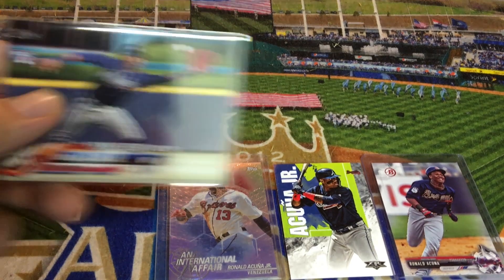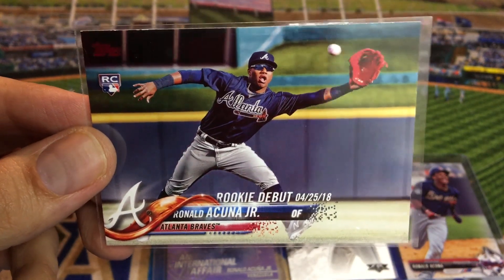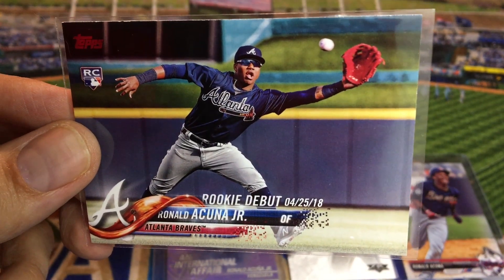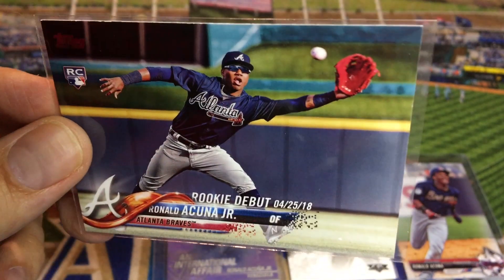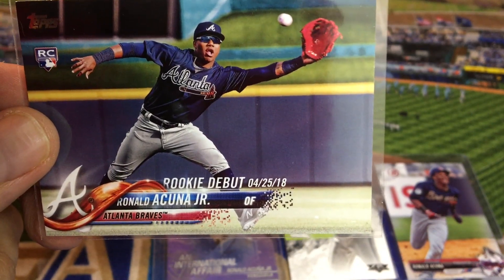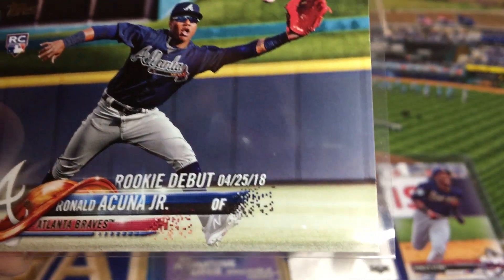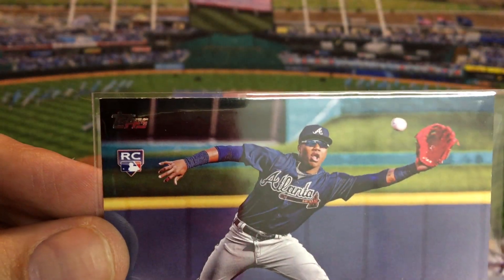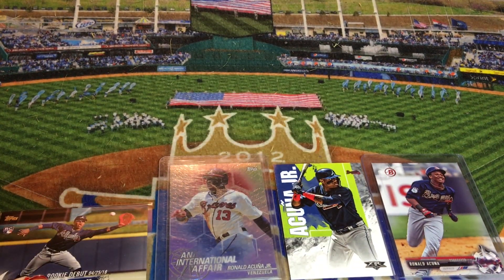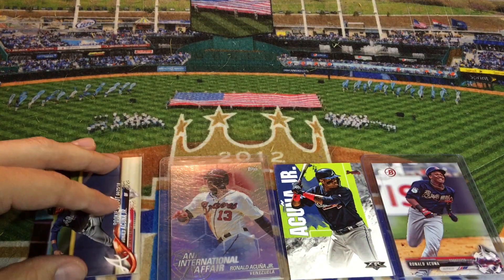Number seven in my Ronald Acuna list. This is from the 2018 Topps Update release — not the big-time card you can get out of 2018 Topps Update. This is the rookie debut version; you can see it has the date stamped on there, 4-25-18, when he made his Major League debut. This is the less valuable of the two Topps Update cards you can get. This one is about $4 to $7 on eBay right now. Mine's in okay shape — this top left-hand corner has a little bit of white on it, so I'm not going to get this one graded.